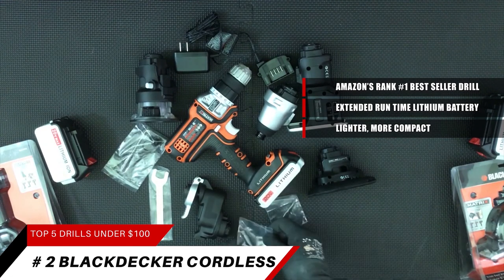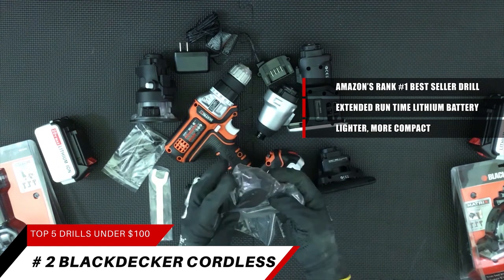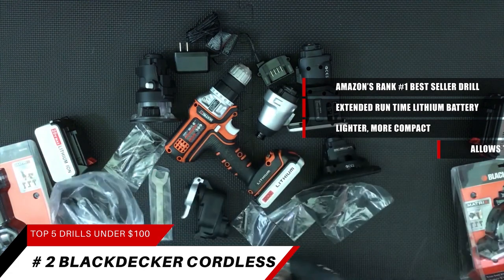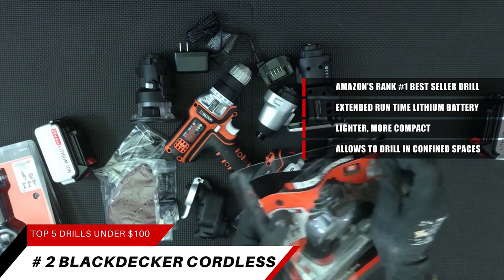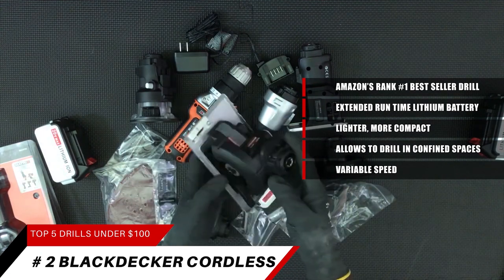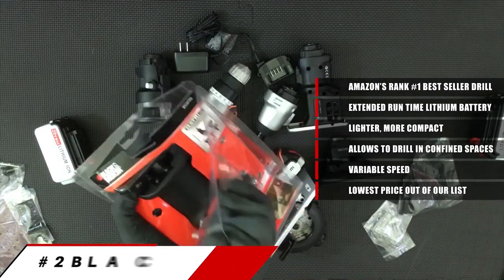The 11-position clutch provides precise control for drilling into wood, metal, plastic, and all screw driving tasks. This power drill is compact and lightweight, reducing fatigue and allowing users to drill, screw, and work in confined spaces. Part of the 20-volt max system, it features variable speed allowing countersinking without damaging material. This power drill is also the lowest price of the five on our list.